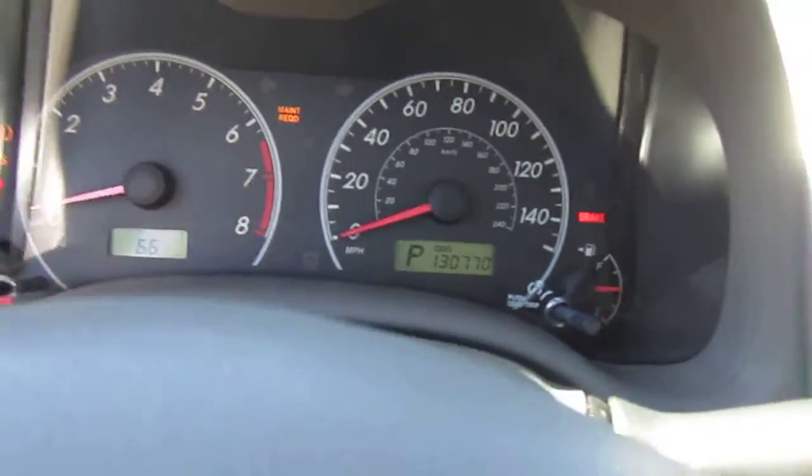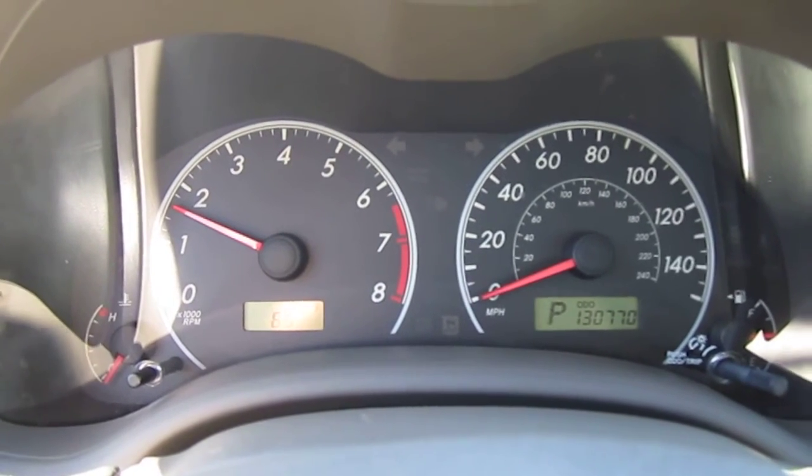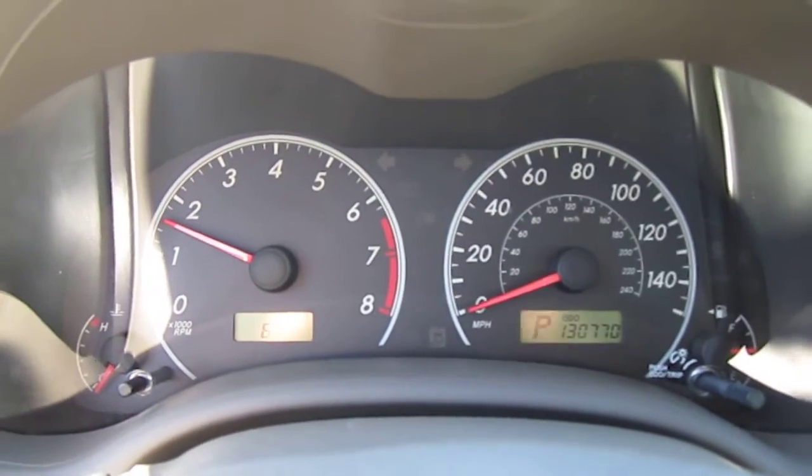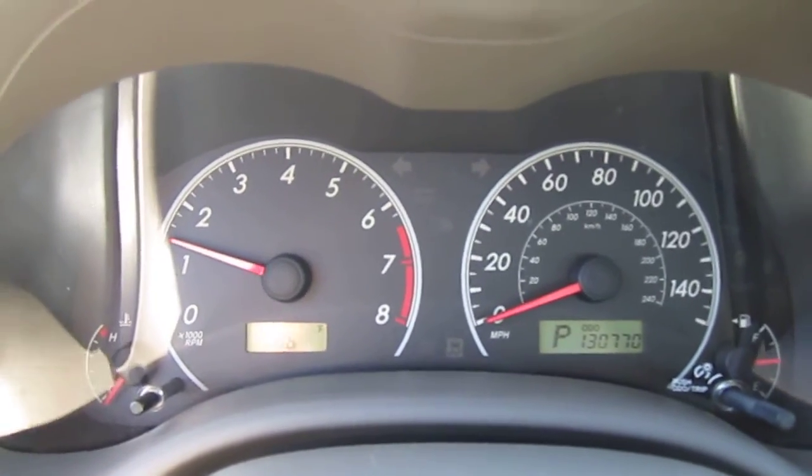The beauty of it is it's a turnkey car — no warning lights. It only has 130,000 miles, it's a one-owner vehicle with one previous minor accident.